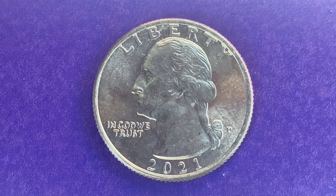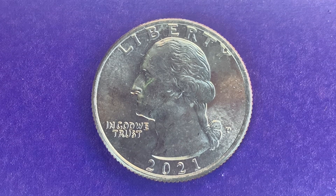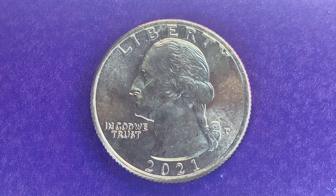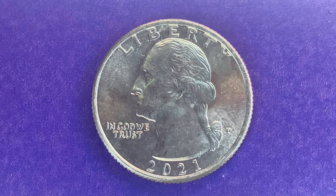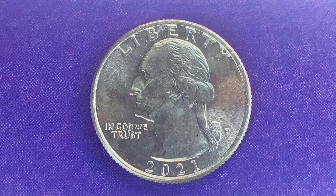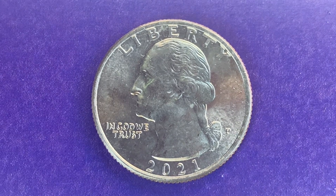838 million 400,000 were produced. This coin was designed and engraved by John Flanagan and is composed of 91.67 percent copper and 8.33 percent nickel. The diameter is 24.3 millimeters and this coin's weight is 5.67 grams.